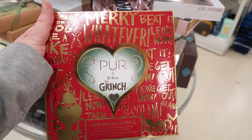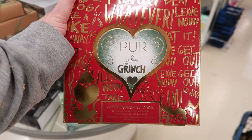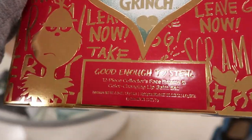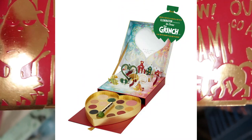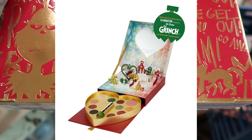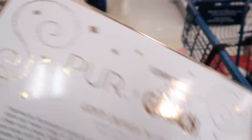And here is the Grinch set. This is by Pure — it came out holiday 2018. This is the one called Good Enough to Steal. It has a 12-piece face palette and a color-changing lip balm. The lip balm is green and it's supposed to change to a normal shade.